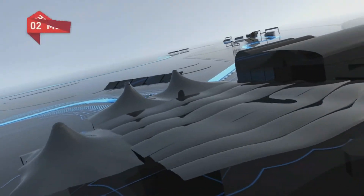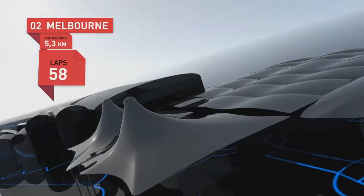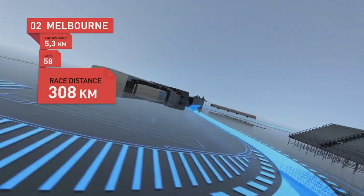The Australian Formula 1 Grand Prix — fantastic food, great to see my friends, and of course it's my home race. Melbourne: 5.3 kilometres, 58 laps, 308 kilometres in all.